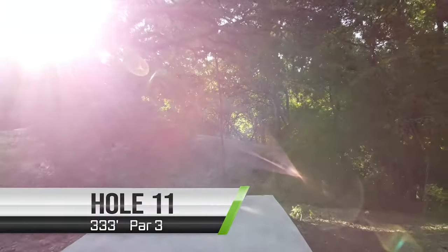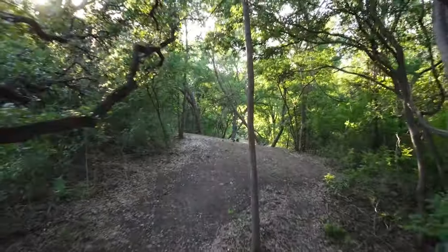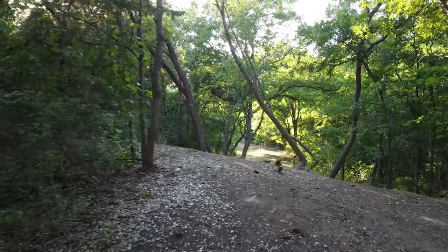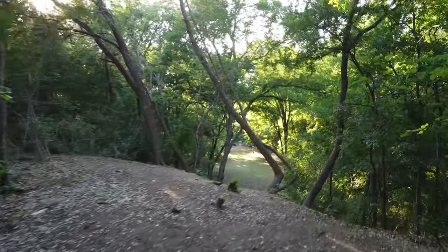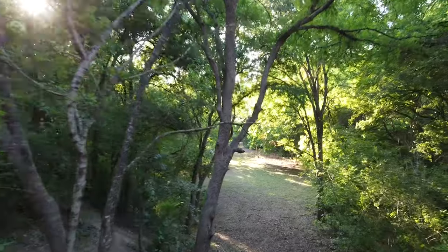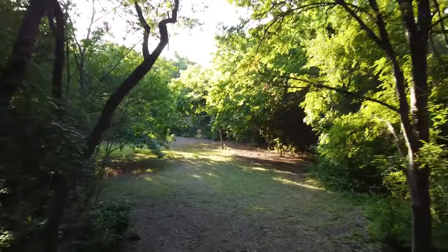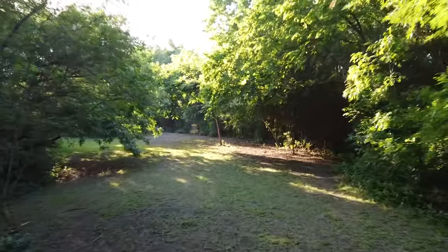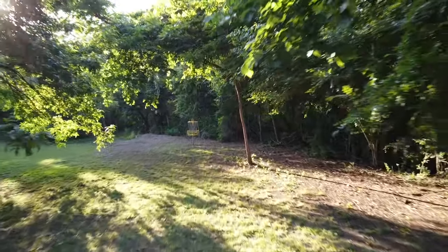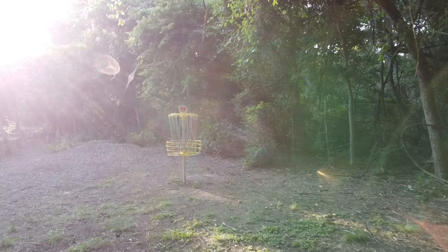I think hole eleven is the craziest hole on this course. You can barely see the basket from the tee box — it's way in the distance, way downhill and on the left side. Your primary concern is going to be hitting the gap in between the trees and over the hill that's right in front of you on the tee box. If you can hit that gap and carry a gentle hyzer line down to the bottom you should be okay, but be careful because if you kick right or shank it, there's a creek on the right side all the way down.